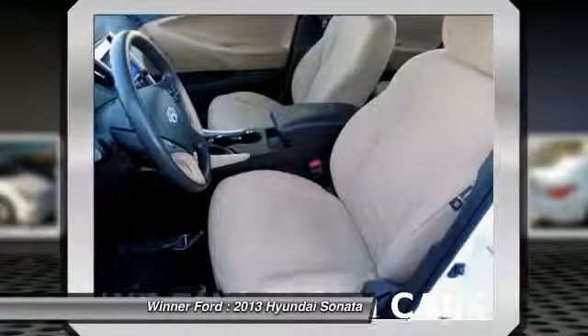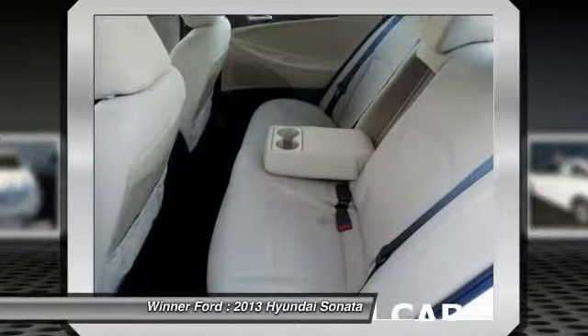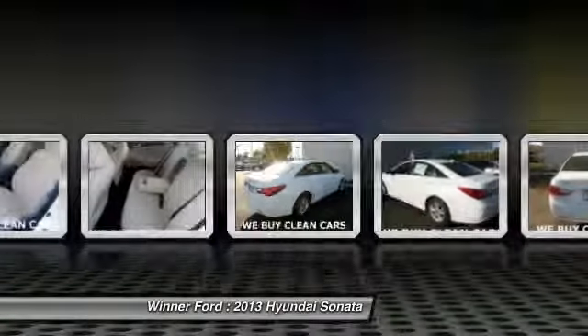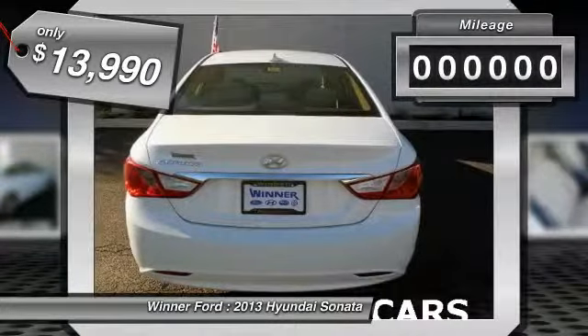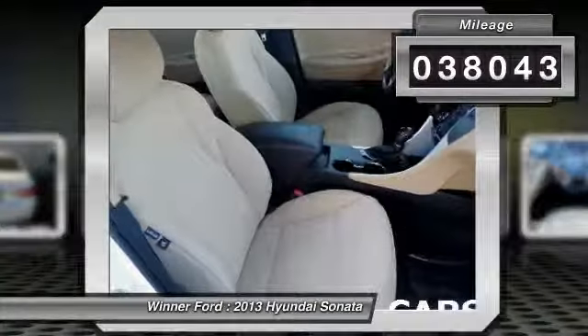Don't forget the exterior corrosion protection — a 14-step roto dip system that provides unmatched protection for your Sonata — and it is priced below $15,000. This vehicle has less than 40,000 miles.